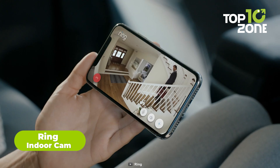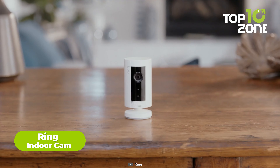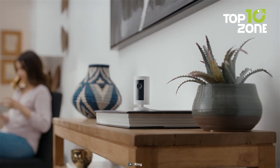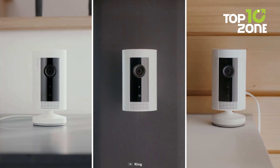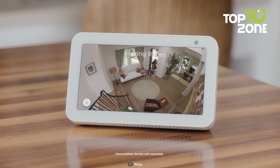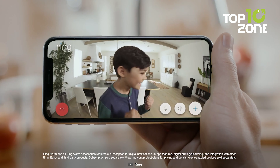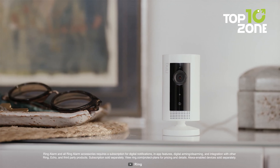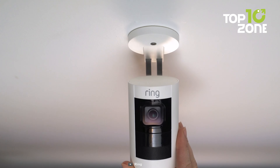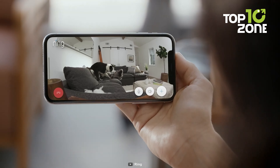Let's talk about the Ring Indoor Cam, a compact plug-in solution that brings your home into focus. This indoor camera allows you to see, hear, and speak to people and pets from your phone, tablet, or select Echo devices. Connect multiple indoor cams for comprehensive home coverage, and easily share videos and photos with the Ring Protect plan. Check in on your home anytime with live view, and set up effortlessly by plugging the camera into a standard outlet and connecting to Wi-Fi. Pair with Alexa to receive motion alerts and live view on compatible devices. Alexa can even make voice announcements and show live videos when the cam detects a person. With Ring, home security becomes synonymous with simplicity and effectiveness.